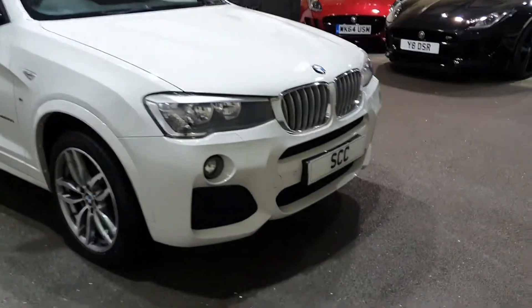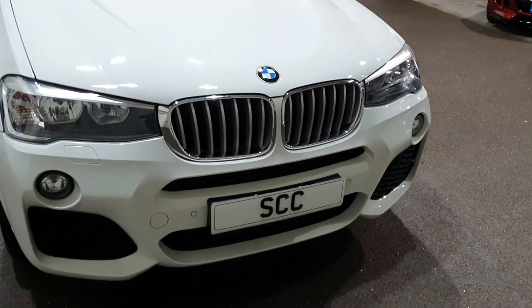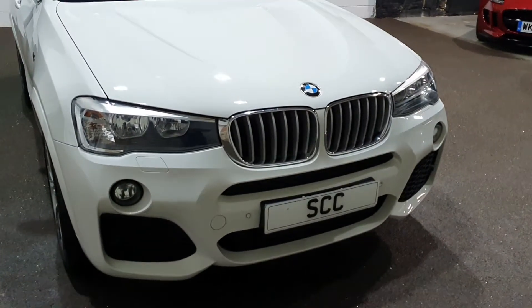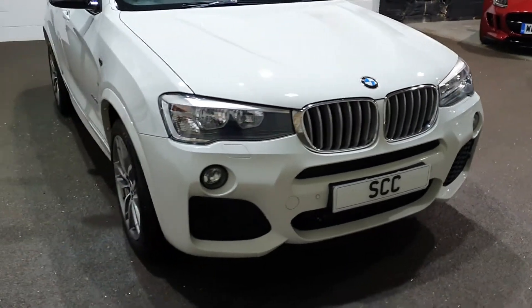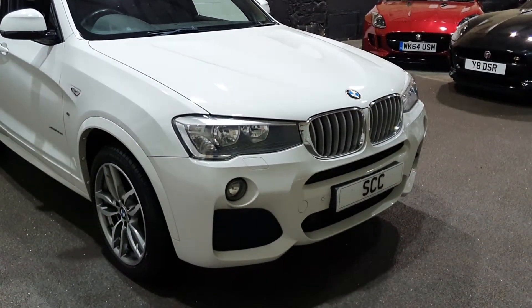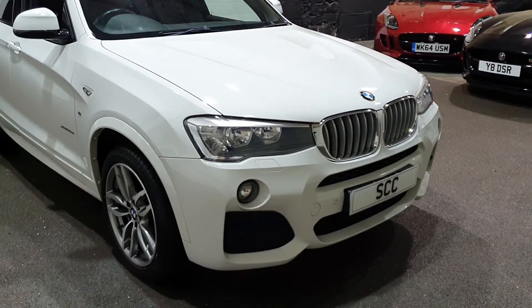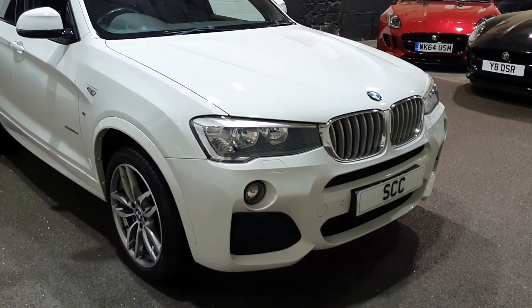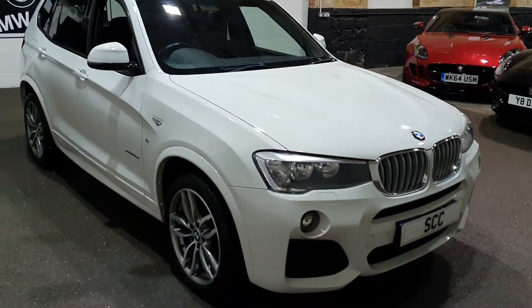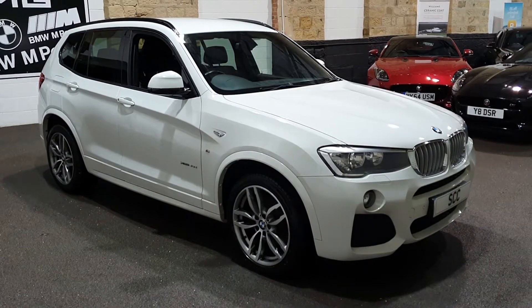We sell an awful lot of cars over the phone, so we must show off the car as best we possibly can so you're comfortable doing a deal that way. Any business done remotely is subject to your own approval of the car. All we ask is that once we've agreed on a part exchange price or monthly payment, we secure the deal with a small holding deposit, and then you come and see the car in the flesh when you collect it.